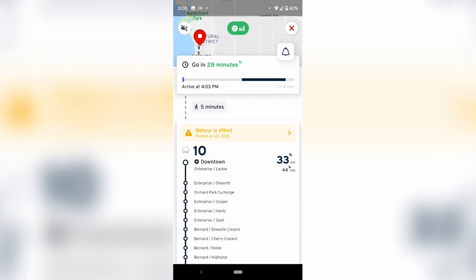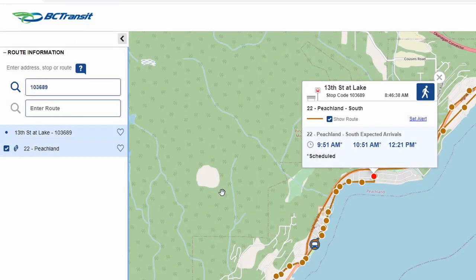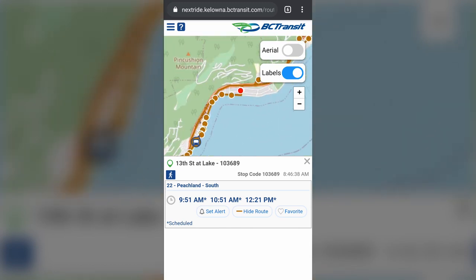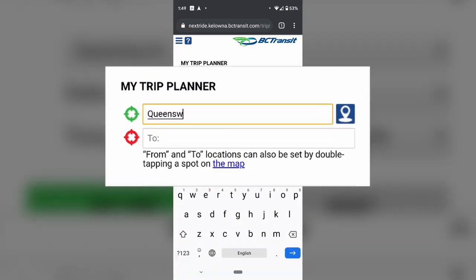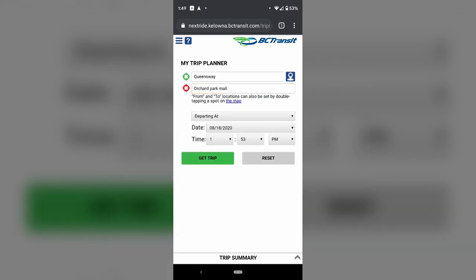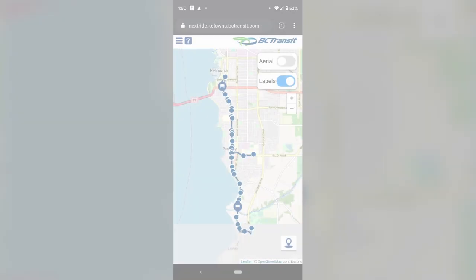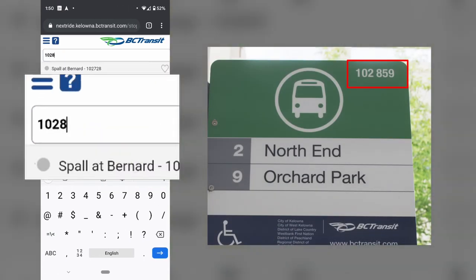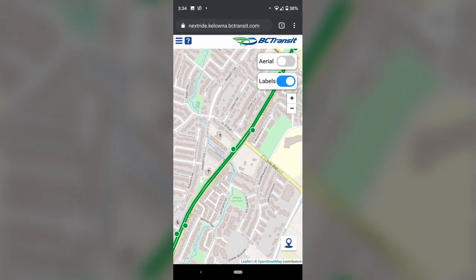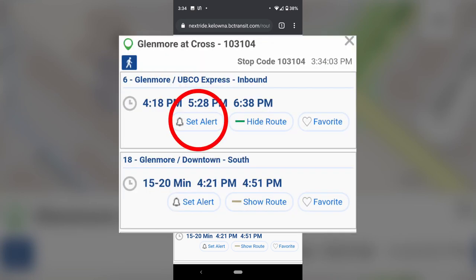Trip planning tools also include help navigating on foot before and after your bus trip. Next Ride lets you plan your trips, see in real time where the bus is along the route, search for stops and service near your address or by stop number, and view predicted bus arrival times at your stop. To plan a trip, select the dropdown at the top left corner, enter your location and destination, choose your travel time based on your desired departure or arrival time, select the date and time, then hit the Get Trip button. You can also enter a stop code or search by route and select your stop on the map to view the expected arrival time for the next bus.